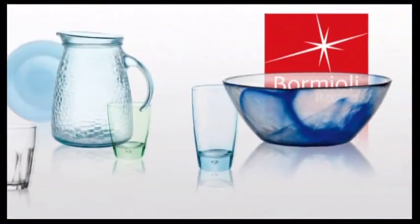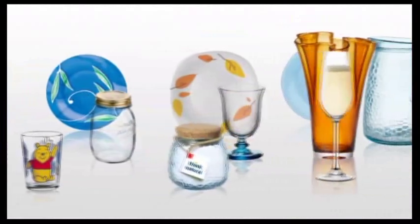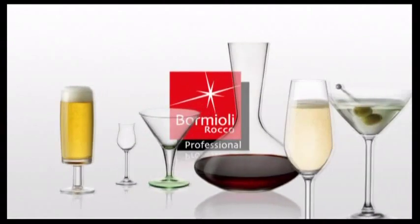The Bormioli Rocco Homes Division holds a relevant position in the sector of household glass and leadership in Italy, dominating the retail and catering channels thanks to a vast range of productions and continuous innovation.